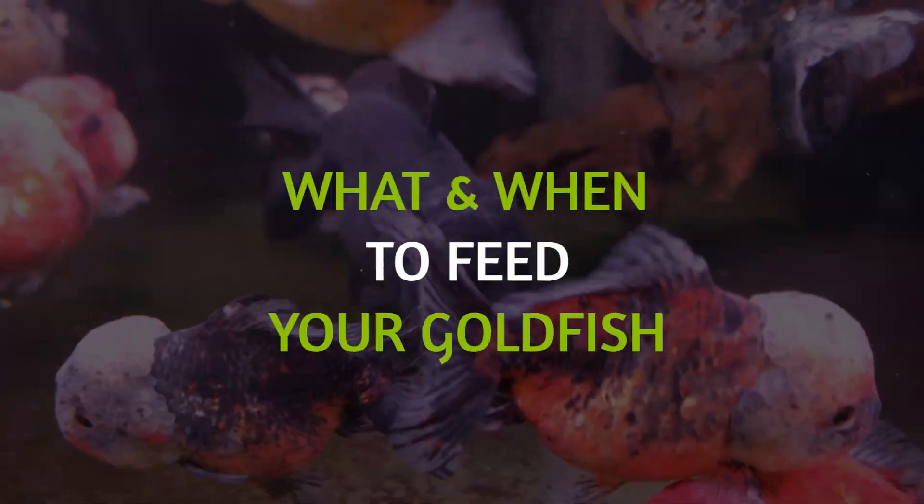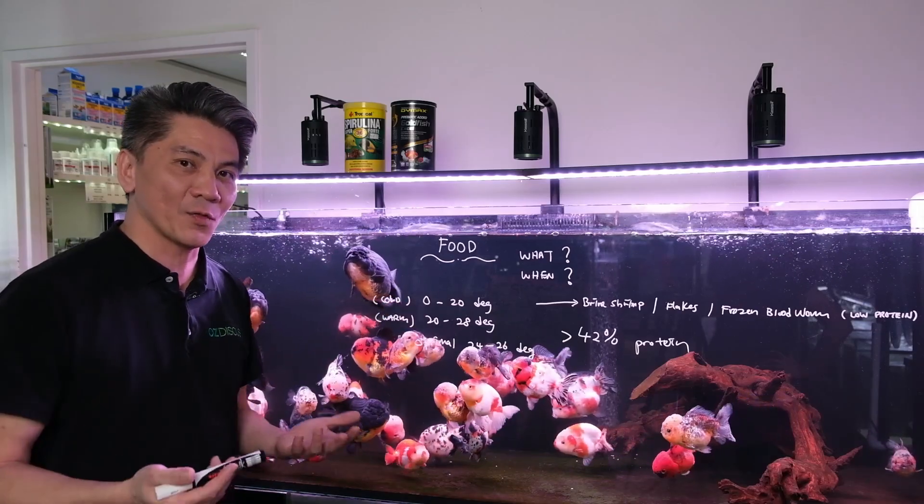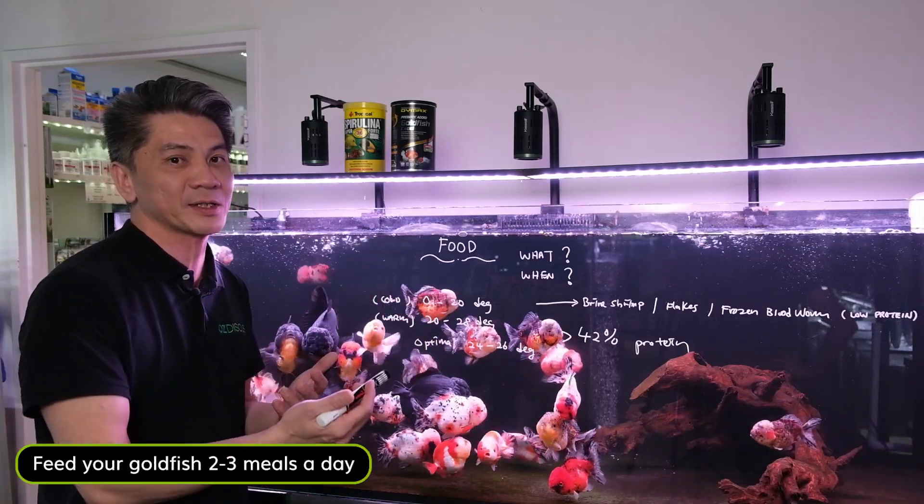Hi guys, today we're going to talk about what and when to feed your goldfish. One of the most commonly asked questions is how often do I need to feed my goldfish? Generally, I would recommend between two to three meals a day.